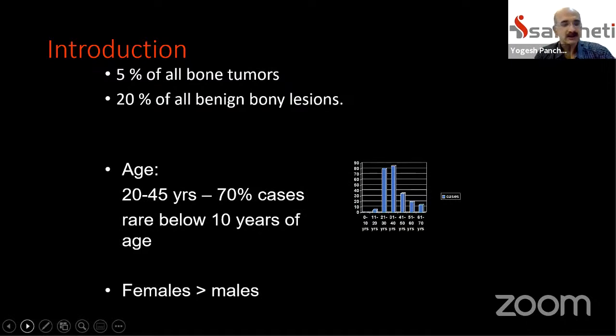The reason for talking on giant cell tumors is that it's a very common benign bone tumor that orthopedic surgeons get to see. Almost 20% of all benign bone lesions are giant cell tumors. Most of the audience will have seen one or many giant cell tumors in their practice. There are many misconceptions, theories, and queries regarding the correct approach to treating giant cell tumor, and there have been quite a few recent developments.